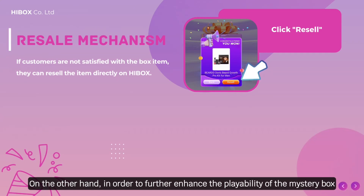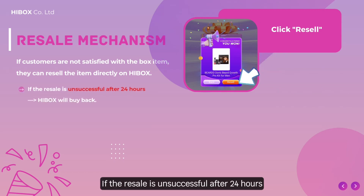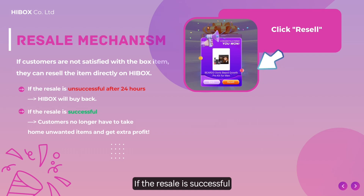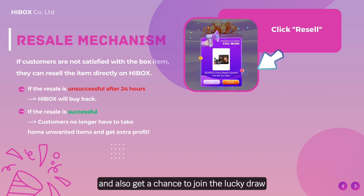In order to further enhance the playability of the mystery box, Highbox also created a resale mechanism. In case you are not satisfied with the box item, you can choose to resell it directly on Highbox. If the resale is unsuccessful after 24 hours, Highbox will automatically buy back the item.